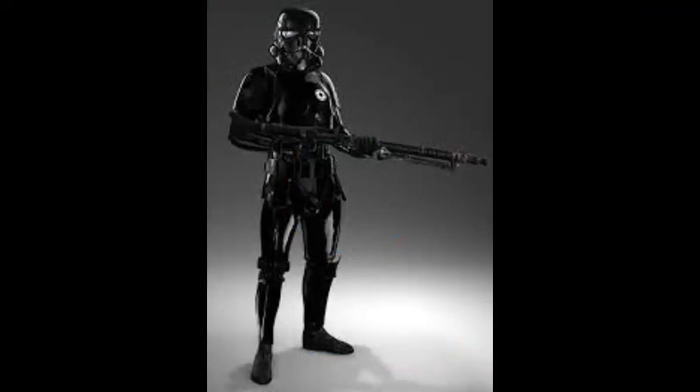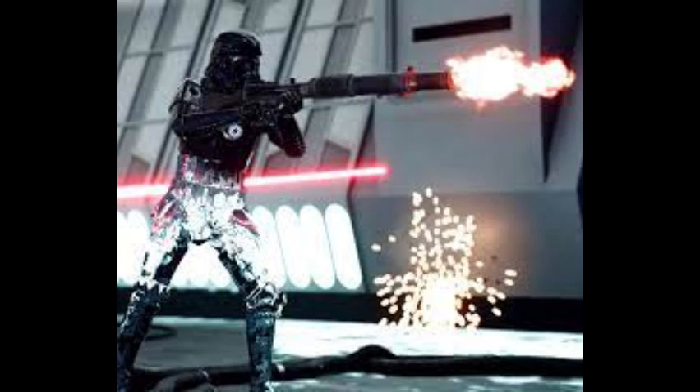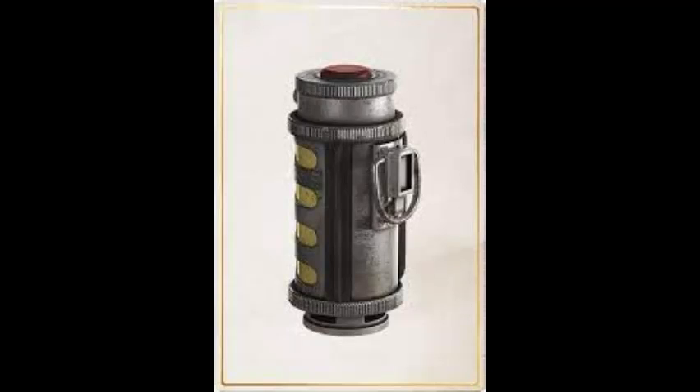Number 3: Shadow Troopers. Shadow Troopers were Imperial troopers that wore black armor, and could avoid scanners and become much harder to spot by using Stygian Triprismatic Polymer. They used T-21 heavy blasters and flash grenades against their enemies.